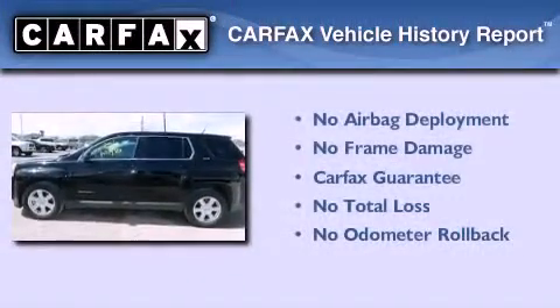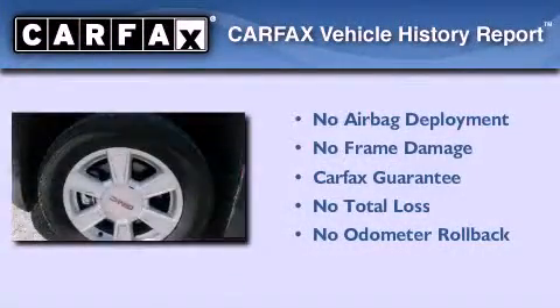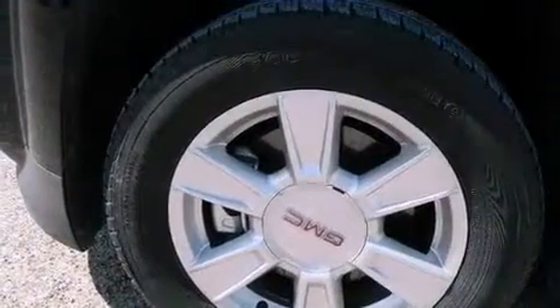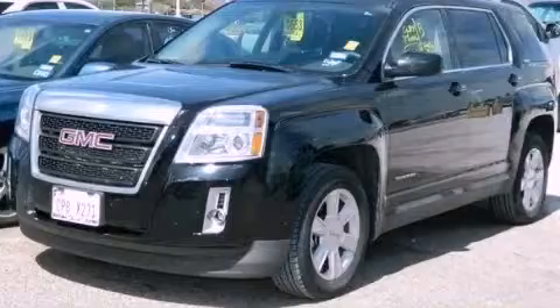Not to mention that this GMC qualifies for the Carfax Buy Back Guarantee. Contact us today and schedule your opportunity to see this vehicle in person.